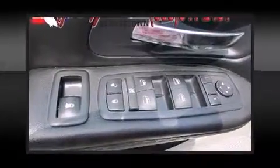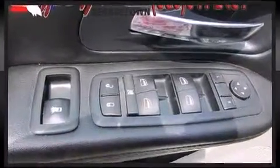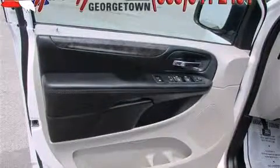Curtain airbags combine with standard stability control in creating a comprehensive safety network. It also arrives with a Carfax history report, providing you peace of mind with detailed information.